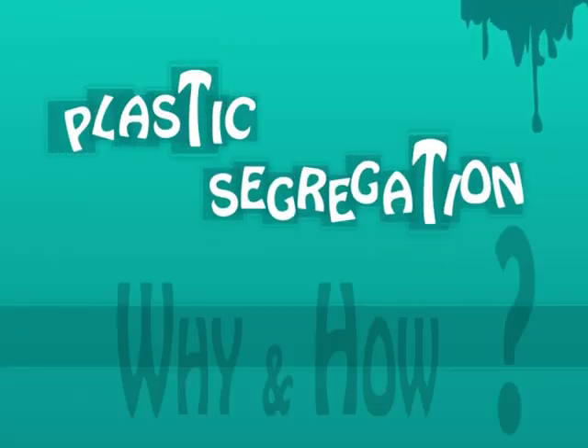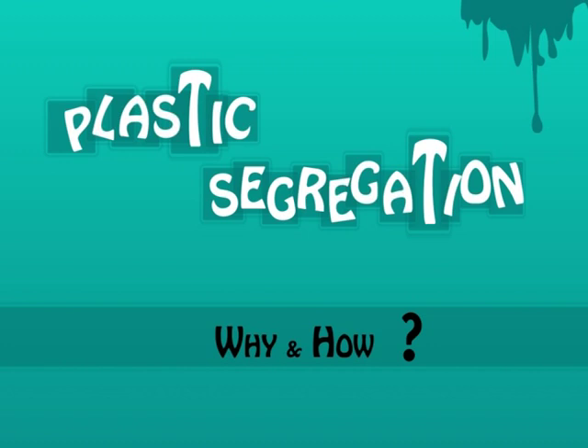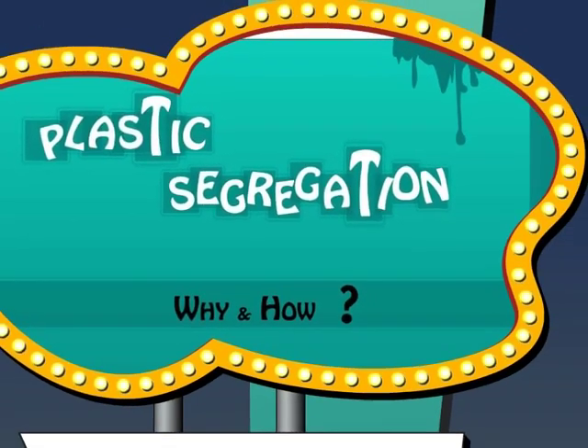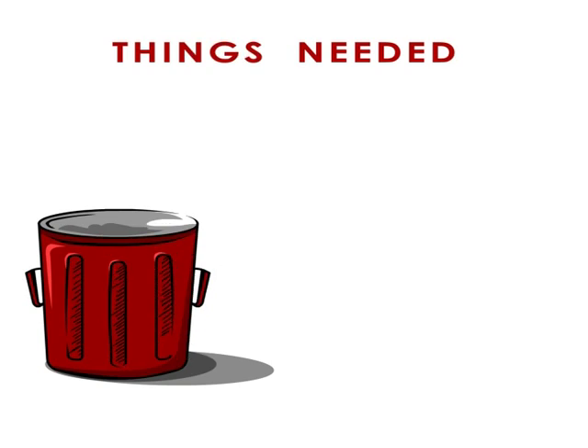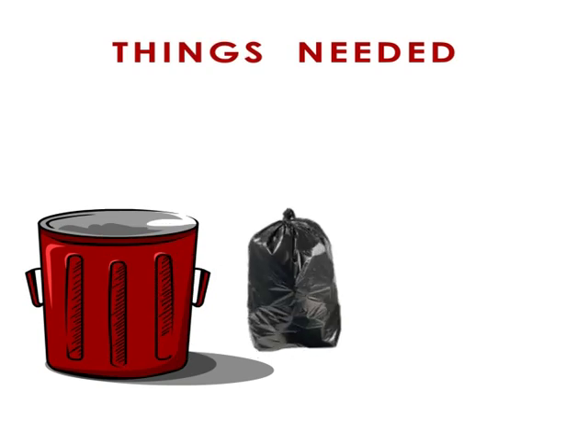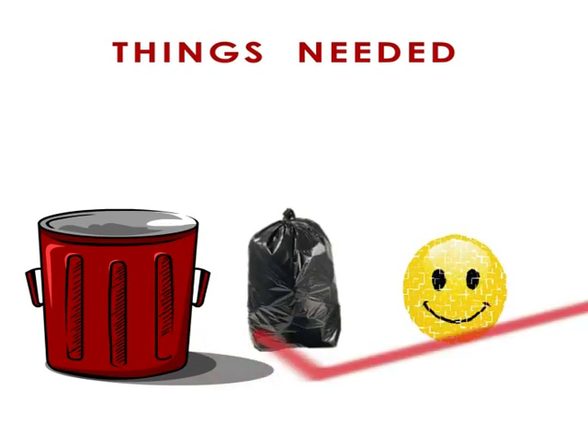Plastic Segregation: Why and How. Things needed: your plastic waste and the right attitude. Put them in the red bin.